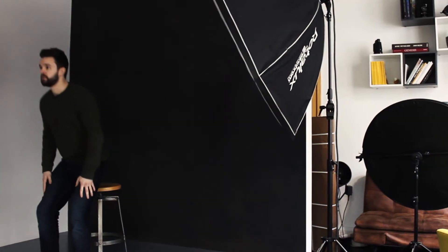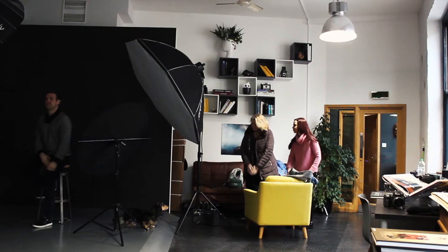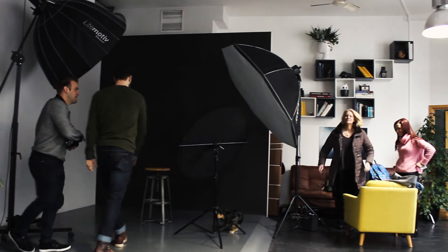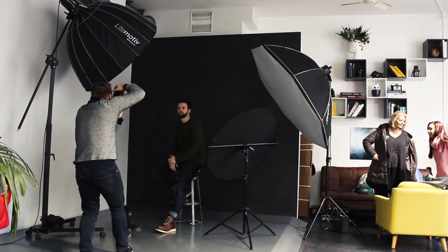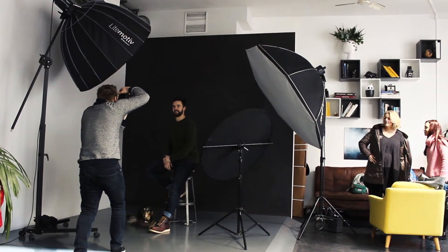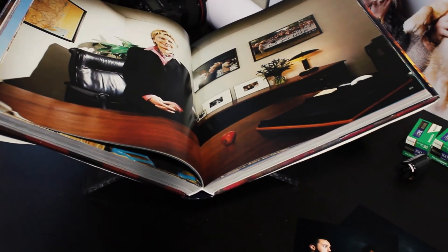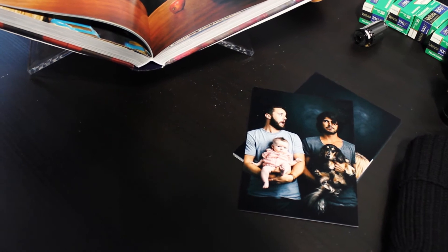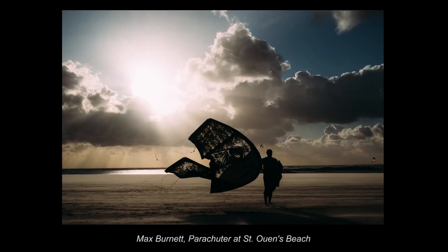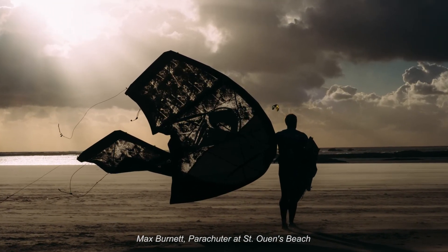Max Burnett is one of six very talented individuals at the collective Studio M. Max has a knack for capturing a subject's personality so well to tell a story — a concept the studio has been developing in their series entitled The Character Project. Max has a precise eye for detail and brands himself the technical geek, as his skill for digital editing and retouching shines through his work.